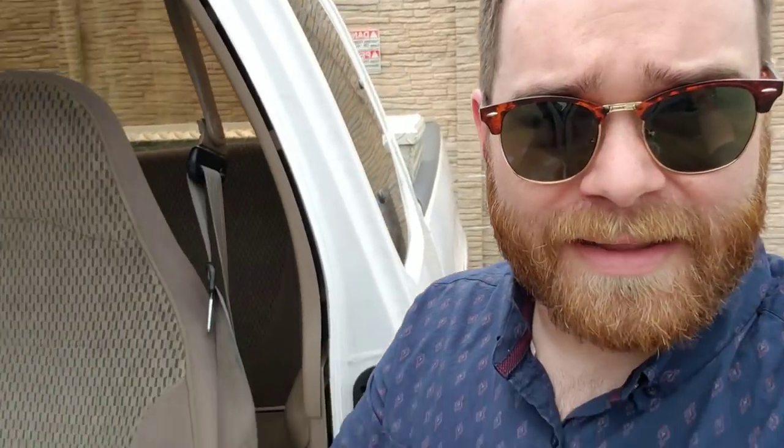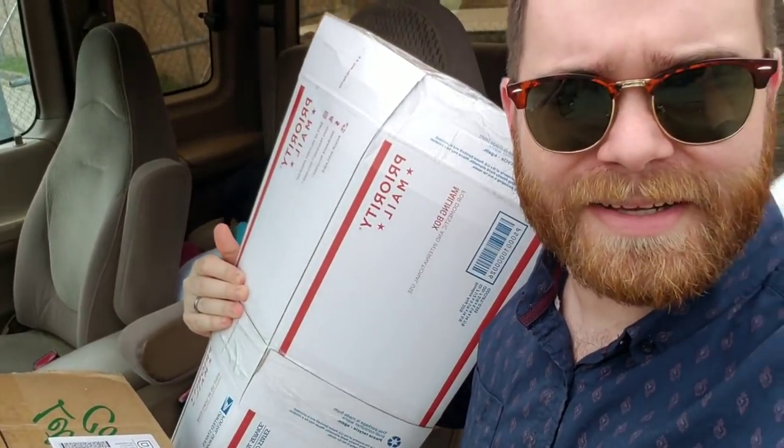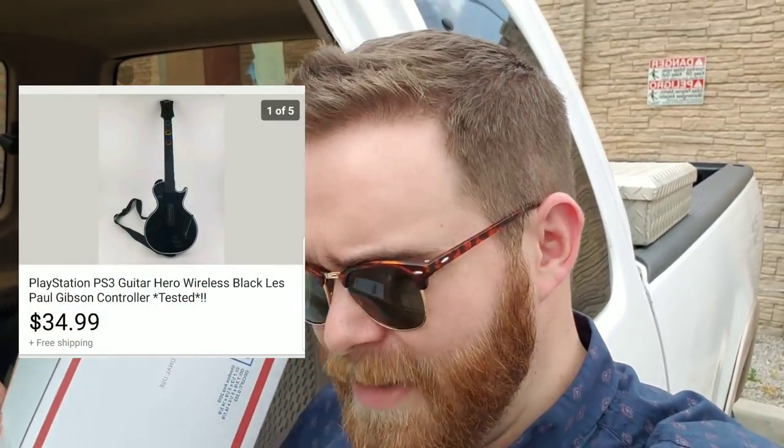That's everything I'm shipping out today. If you guys want me to do more of 'what sold' and how I pack stuff, let me know. I'm gonna take all this in, get it shipped, then head to the thrift store. You're gonna want to stay until the end of this video because I've got some very exciting news — you don't want to miss it.